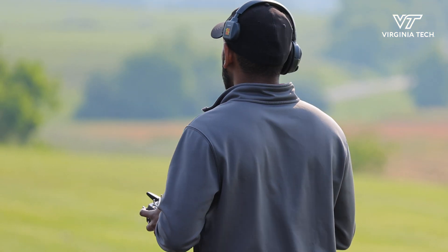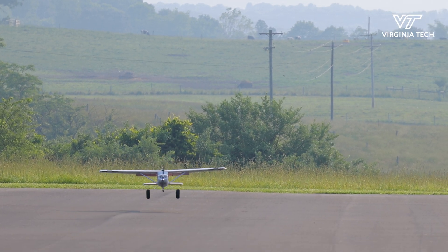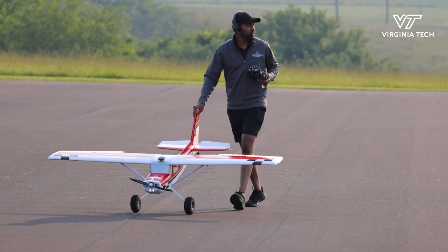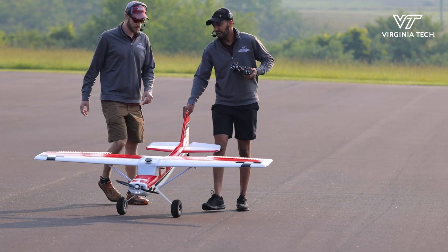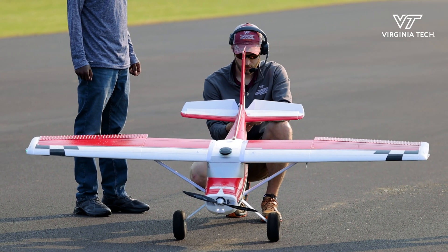I'm an international student from Ethiopia. I've always loved the aerospace world — I got that influence from my parents. My father was a pilot and my mom was a flight attendant, now retired. Eventually, as I grew, I realized I had more interest than just flying; I wanted to understand how aircraft work, and this field allowed me to understand that.